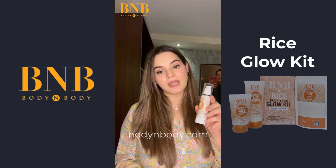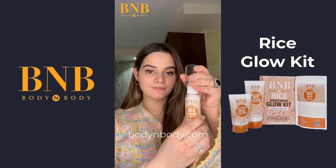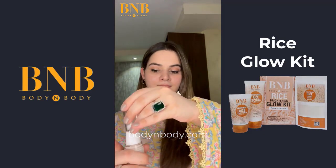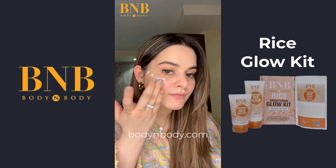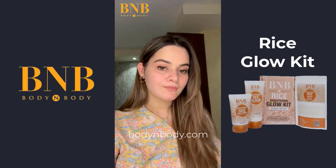The second product is rice cream. It's a very light formula — it doesn't have a heavy feel on your skin. This also helps you reduce pigmentation and dark spots, and it gives you a glass skin, which everyone wants.